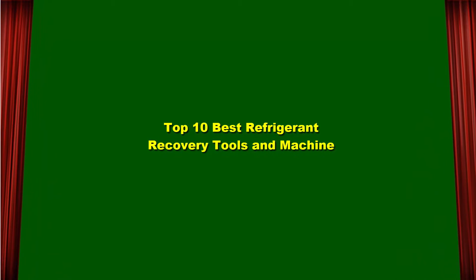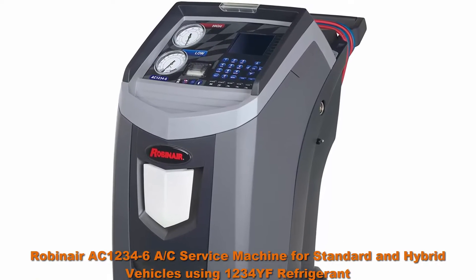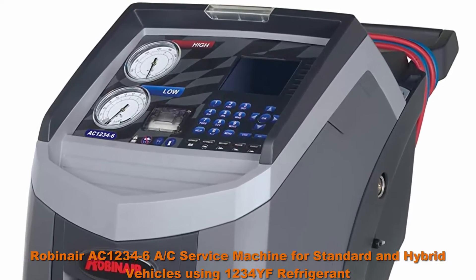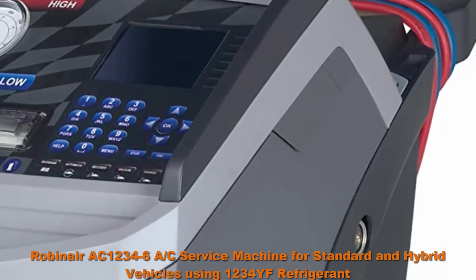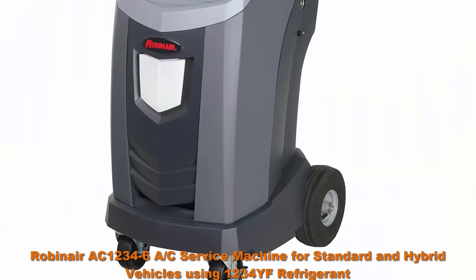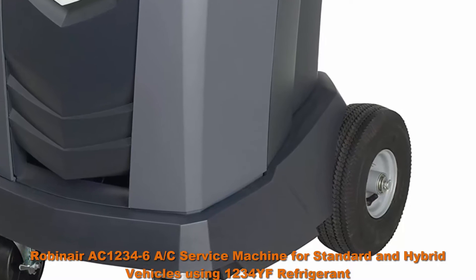Top 10 Best Refrigerant Recovery Tools and Machines. Top 1: Robinair AC1234-6R service machine for standard and hybrid vehicles using 1234YF refrigerant. Robinair's AC1234-6 was the first commercially available machine to fully meet the SAE requirement for recovering, recycling, and recharging vehicle AC systems that use the newer 1234YF refrigerant.